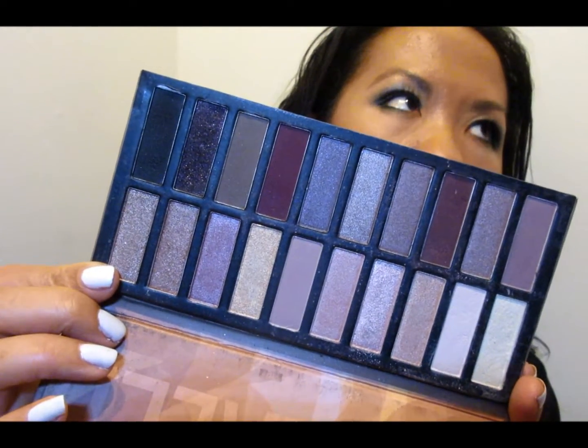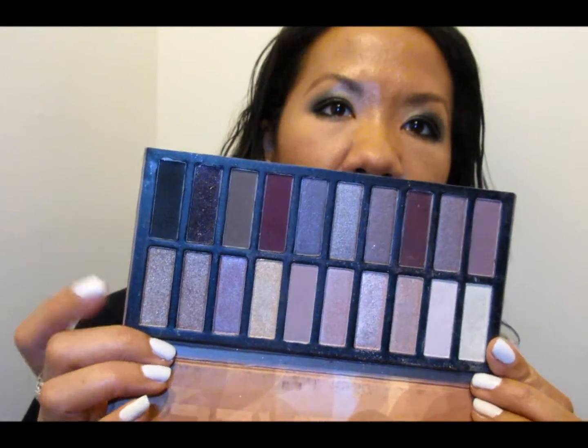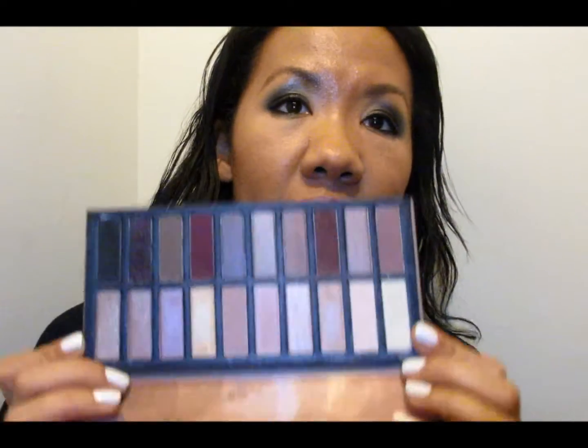Two Christmases ago I purchased the Coastal Scents Revealed 1 palette because it was like a dupe for the Naked palette. This is the Revealed 2, which I think is modeled after the Urban Decay third one with the rose tones. I'm currently using this for the darker shades — I've actually already used up almost half the shadows in that first palette. These shadows by Coastal Scents are actually pretty decent. I meant to film a more extensive video reviewing that first palette a long time ago, and maybe I'll be able to get to filming something on this one.